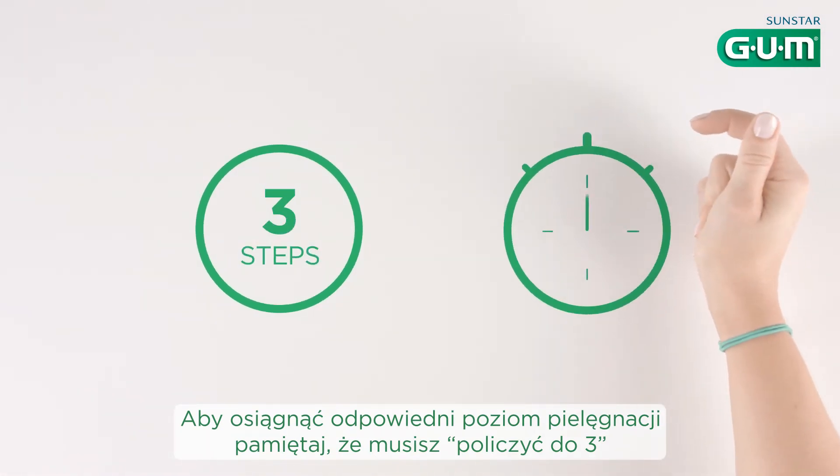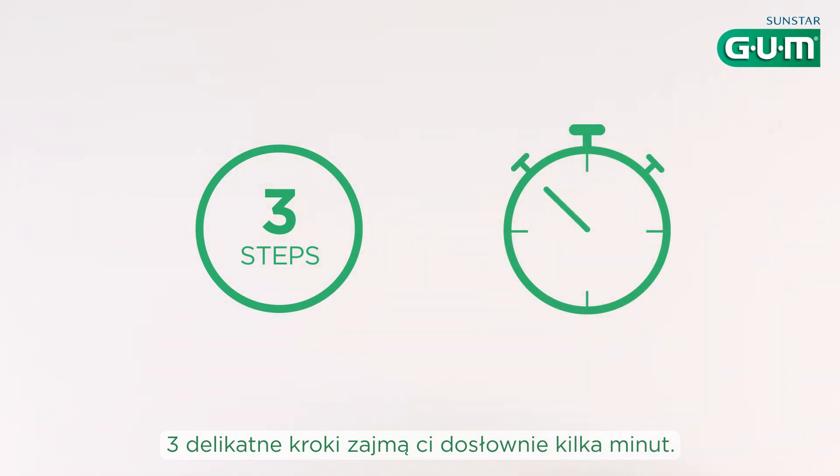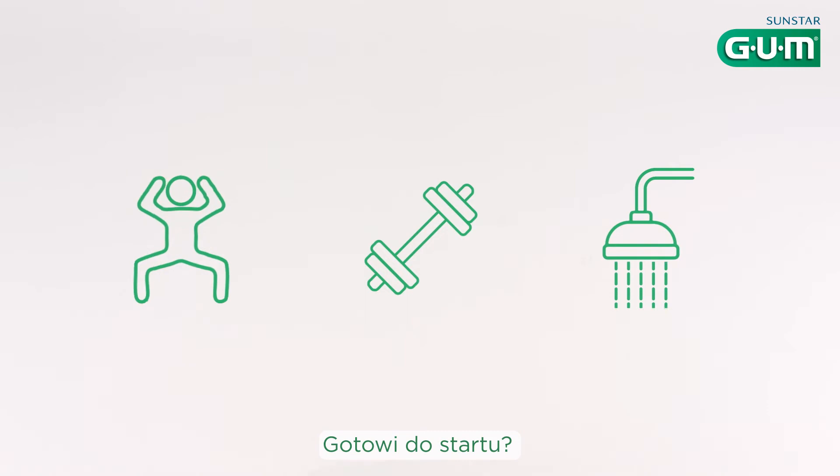To get the most out of your oral care routine, just remember it takes three. Three gentle steps in just a few minutes. It's a bit like an oral fitness program. Ready to start?